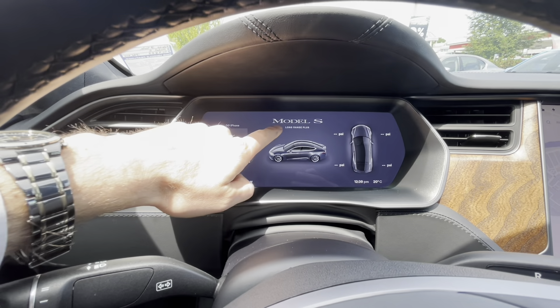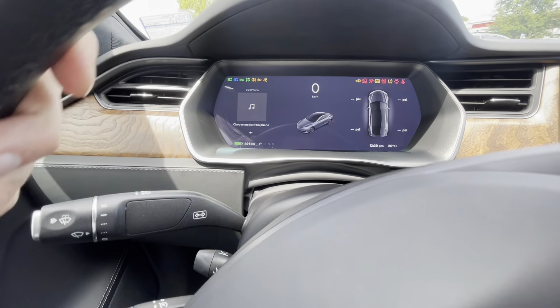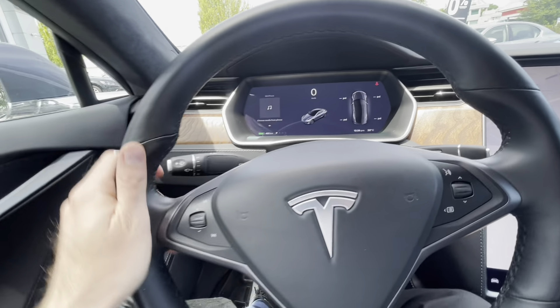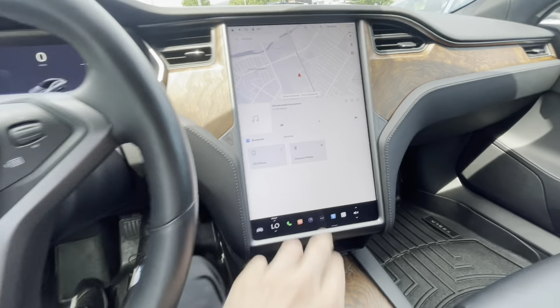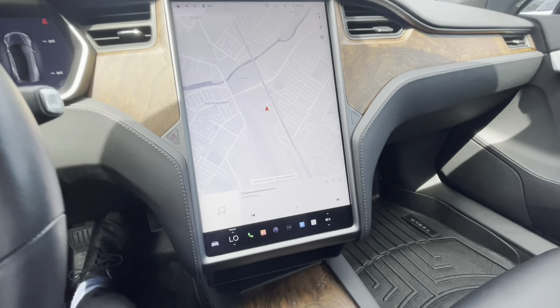Now let's jump in. When the car is off and you get in, it shows 'Model S Long Range Plus' on the screen. The second you press the brake pedal, the car starts and you can put it in drive and go — there are no push buttons, nothing like that. There's a very nice large screen, which is of course one of the best things about the Tesla.